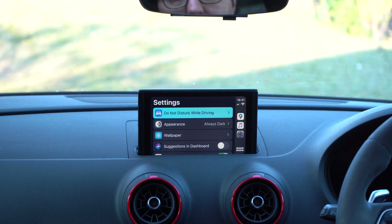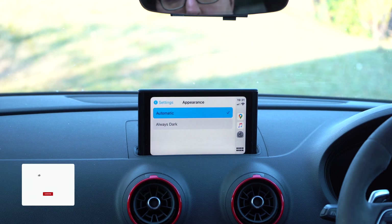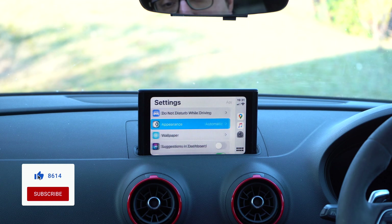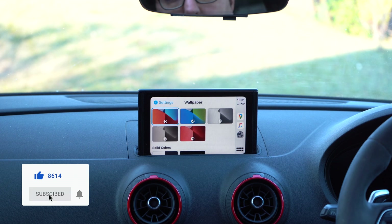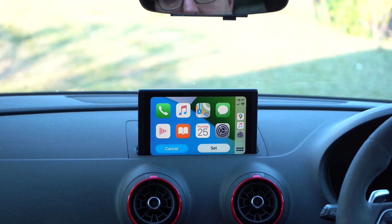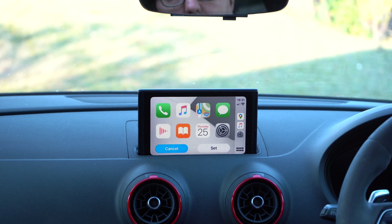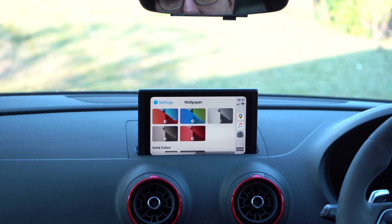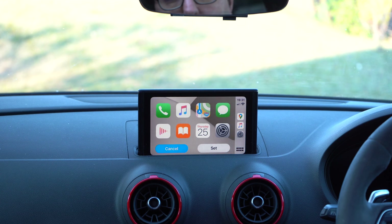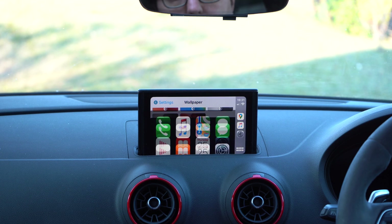If I scroll through the settings here, you can see there are options to have an automatic or always dark appearance, which will be based on, I assume, the time of day. You can change your wallpapers. Here's one wallpaper, here's green and blue, here is what looks like black and white. And this is just like navigating through the wallpaper on the phone. I can change it. Red is here. I can go to solid colors or back to traditional, just black.